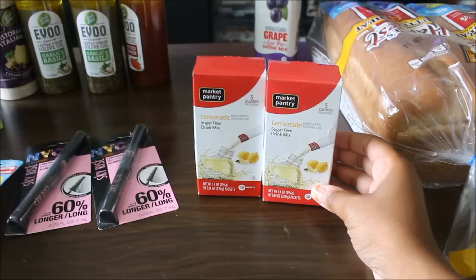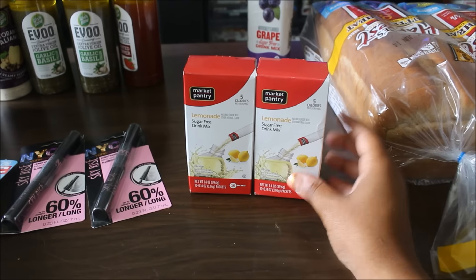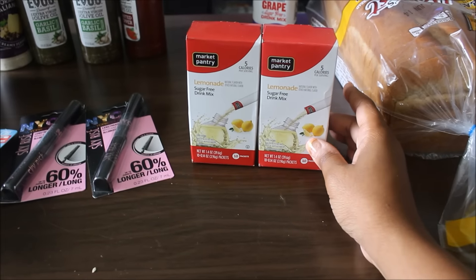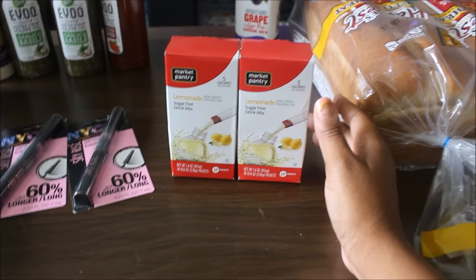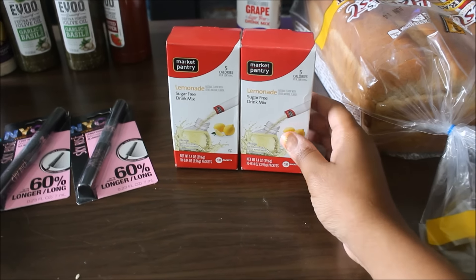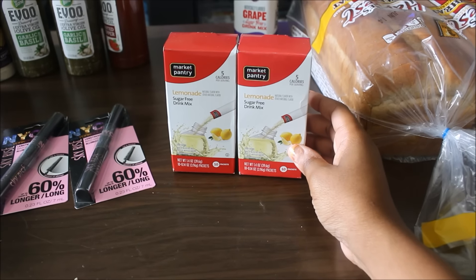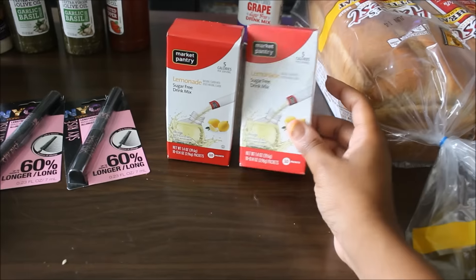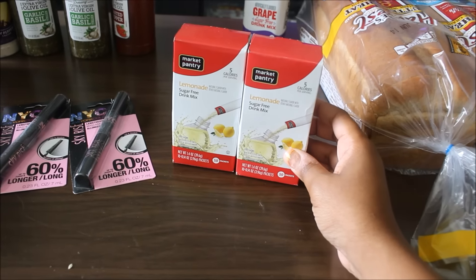I didn't have any just plain old lemonade ones. If you saw my last week's haul, I got the strawberry lemonade, so I decided to go ahead and get the plain lemonade. This comes with 10 packets in it and was normally $2.09. Deducting the 40% off cartwheel brought it down to $1.25, which is an awesome deal.